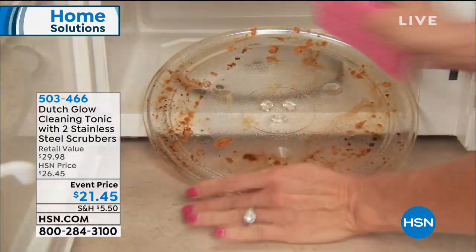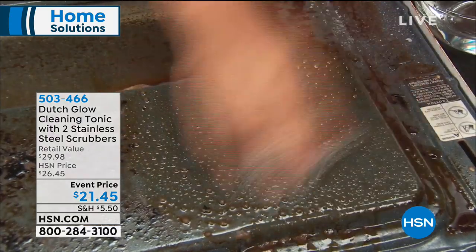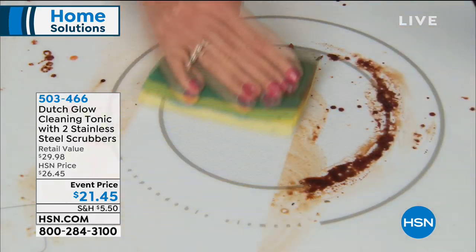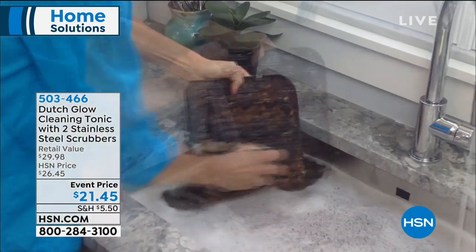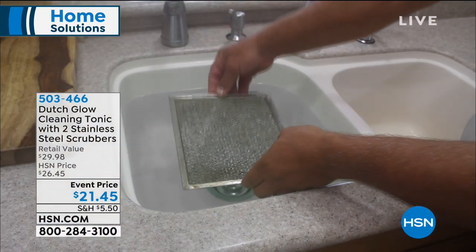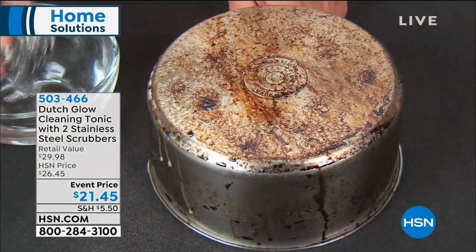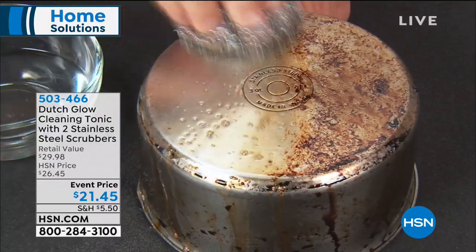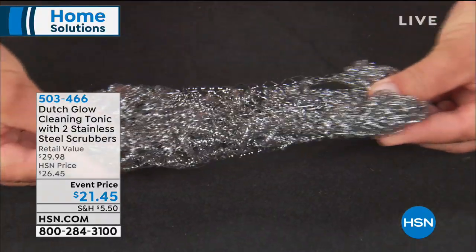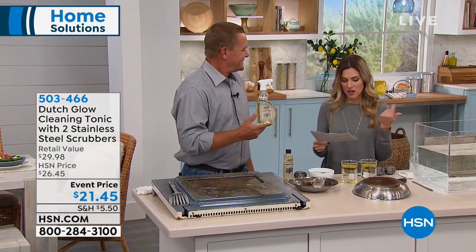We're continuing with another HSN favorite — another all-natural, non-toxic, non-abrasive tool. This is from Dutch Glow. You're going to get a concentrated bottle of Dutch Glow — an eight-ounce bottle — plus two stainless steel scrubbers, a sprayer, and an empty bottle. We have very limited quantity, less than 400. It uses the power of citrus to make this a very powerful, potent multi-surface cleaner.